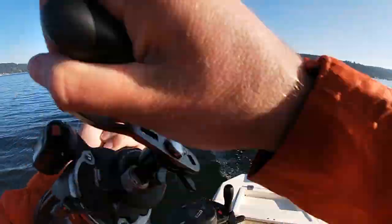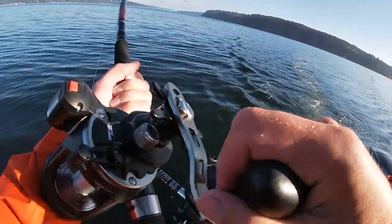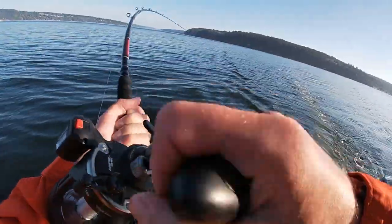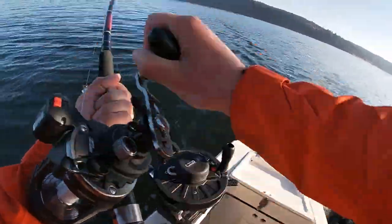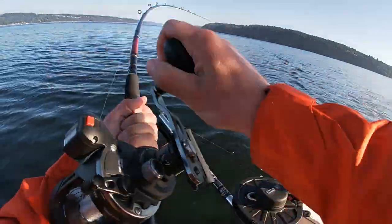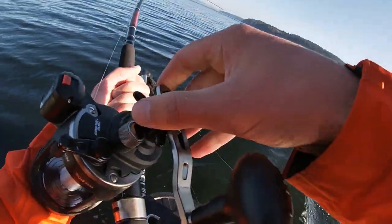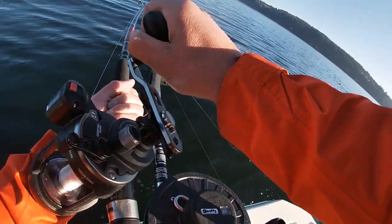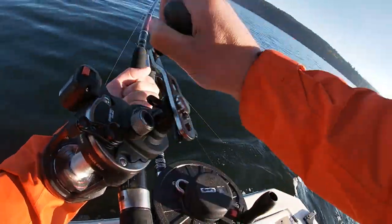This guy is either snapping my liner or coming off because I'm just going to... Will you turn us out to the right just a hair? There you go, thank you. Pull back the throttle just a little bit. Nice.